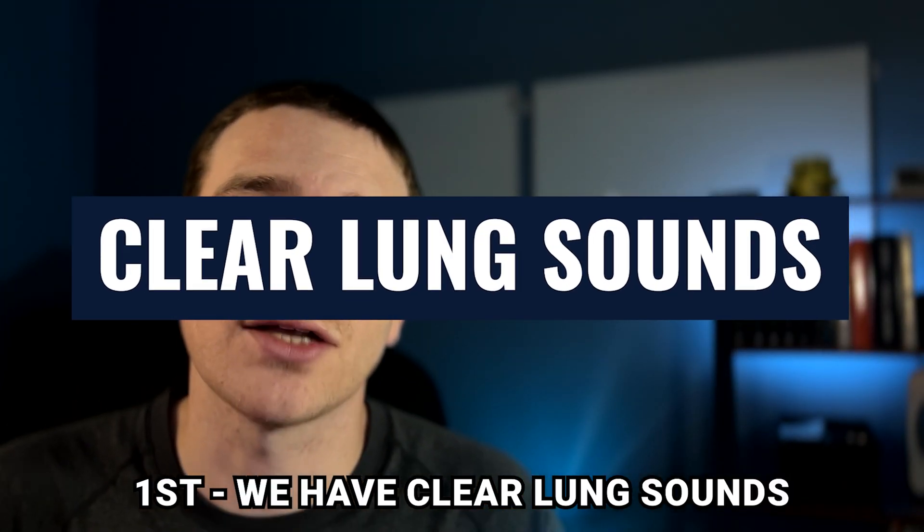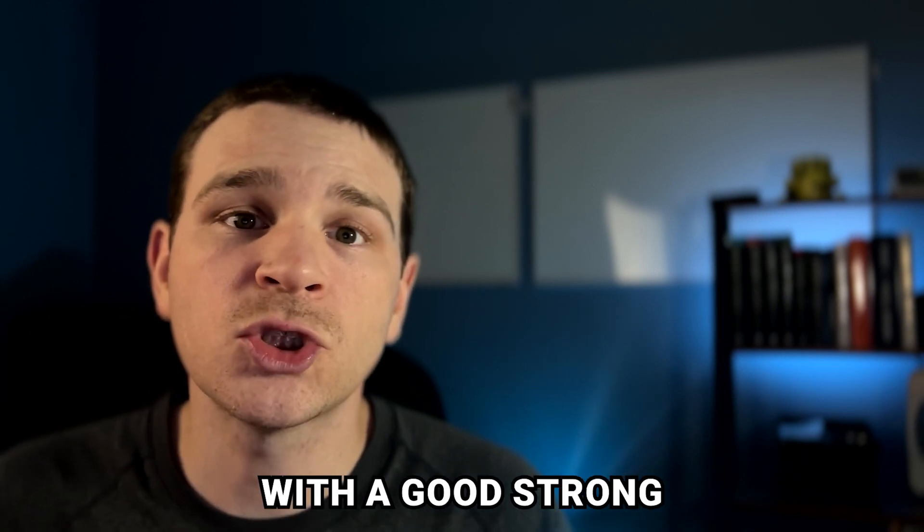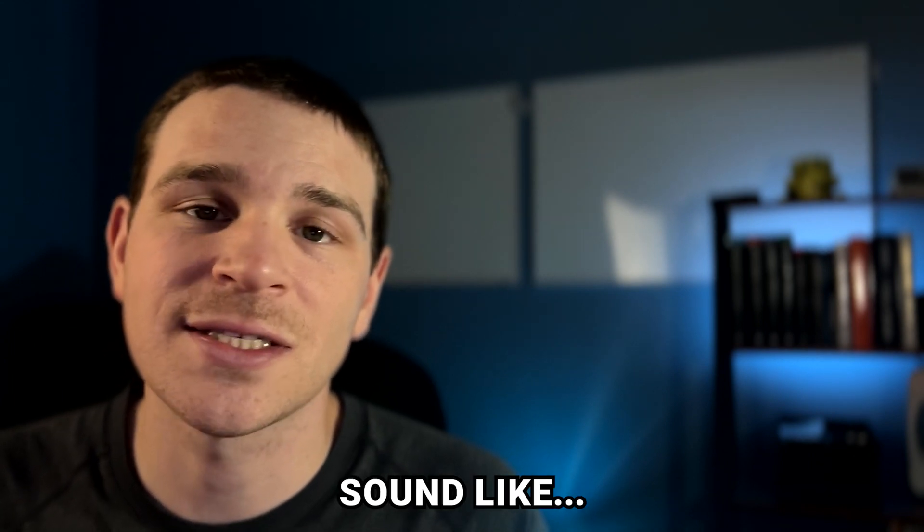First, we have clear lung sounds. Clear lung sounds are usually soft and low with a good, strong, turbulent airflow. And this is what normal lung sounds sound like.